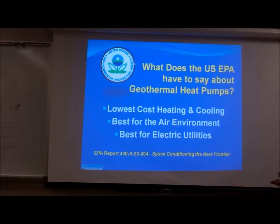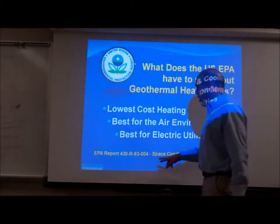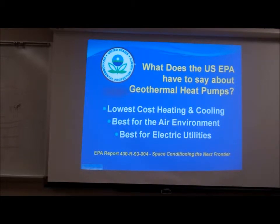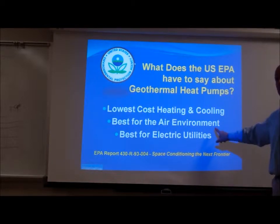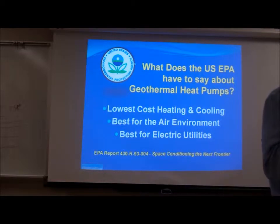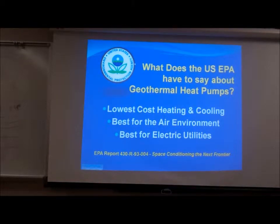The EPA, back in 1993, said the following things about geothermal heat pumps — and this is now three generations of geothermal heat pumps ago. They are the lowest cost heating and cooling of any device on the planet Earth today, and that is still absolutely true. They are best for the air environment — zero carbon at the place where you're running the equipment. I'm going to use electricity, but as little as 20% of what I would otherwise use to develop that amount of heat.